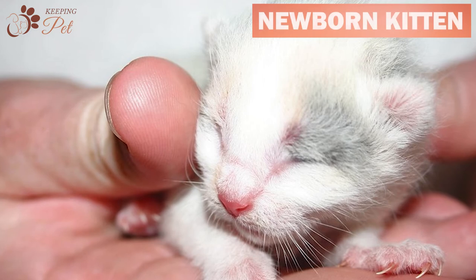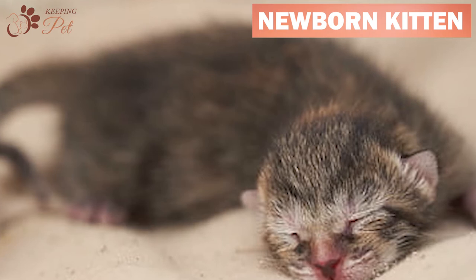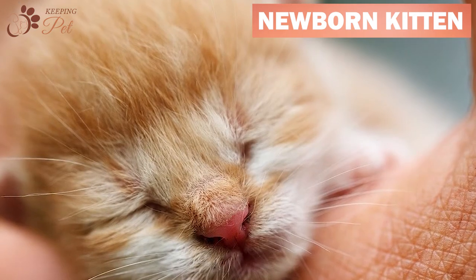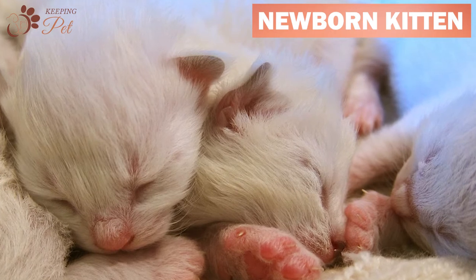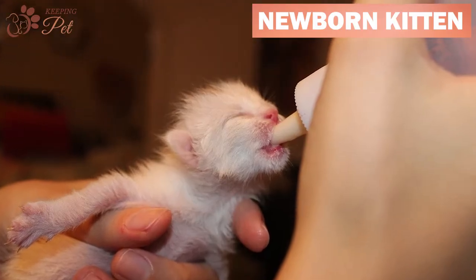A newborn kitten will have her eyes shut and ears folded. This helps her eyes to continue developing even after birth. Closed eyes also help them with their hypersensitivity to light. Newborns will also have no teeth or even gums. During this stage, kittens are completely helpless and dependent on their mothers for everything, from feeding to staying warm and for mobility.